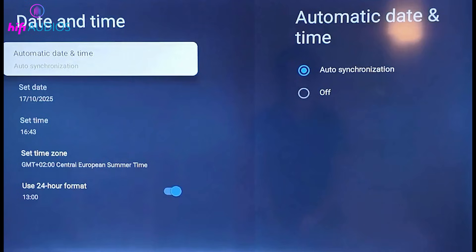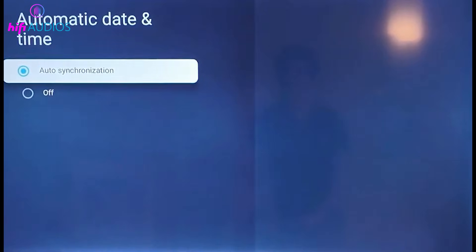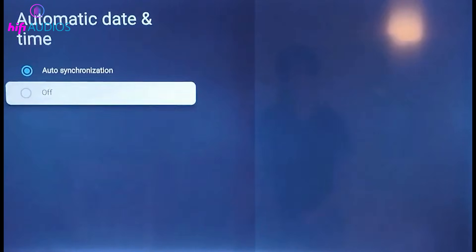Also, check the date and time settings on your TV. If the time is incorrect, set it to automatic or correct it manually, because a wrong time can cause the Wi-Fi connection to drop.